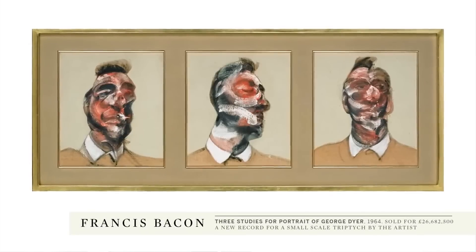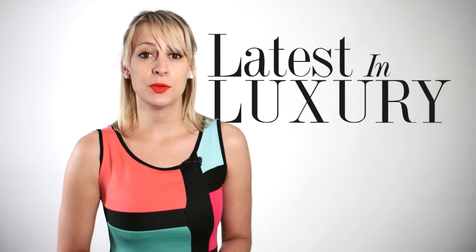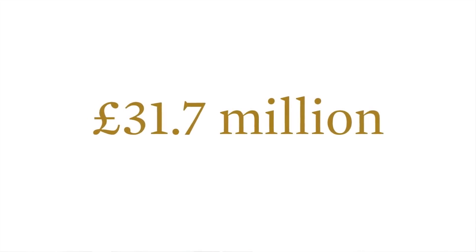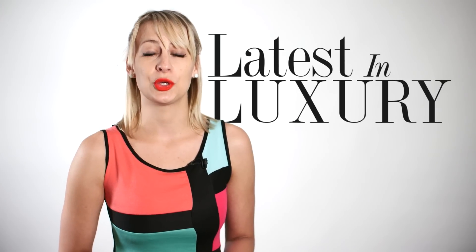This painting by Francis Bacon sold for £26.7 million, the highest price ever generated by contemporary work at Sotheby's. And Claude Monet's Nymphéas fetched an astounding £31.7 million, the highest local price for Impressionist and modern art in two years.